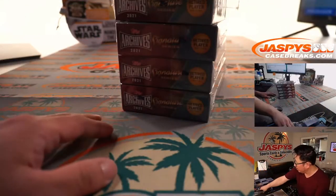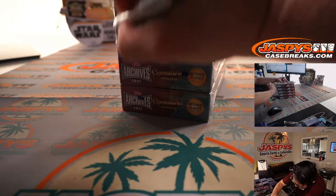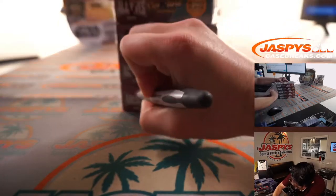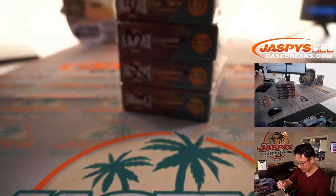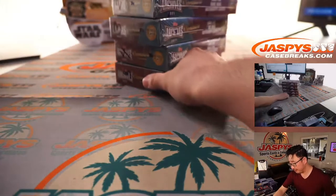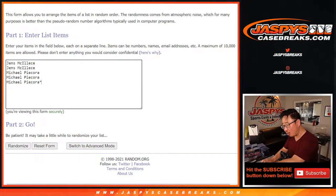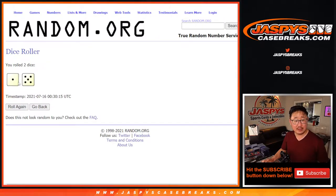Let me mark all the boxes first, and then we'll assign you a box and we'll see what we end up with. Now the box states that there are dual autographs here, but I feel like I have not seen one yet, unless we pulled one last night. Let's roll it, let's randomize it.